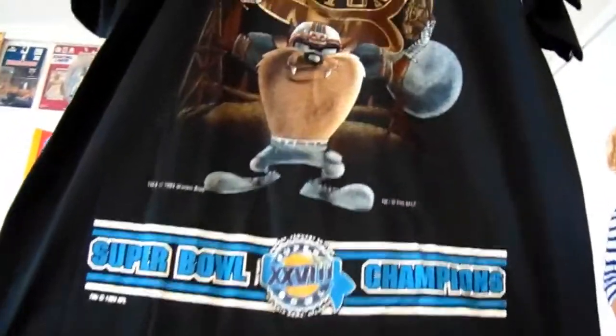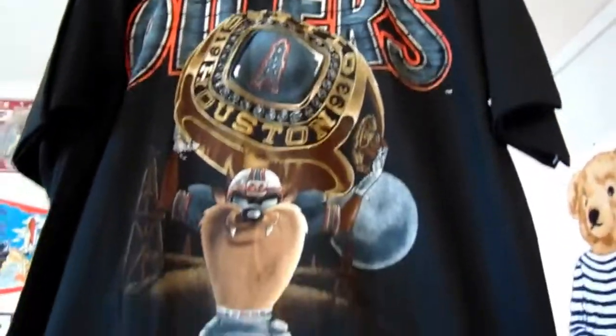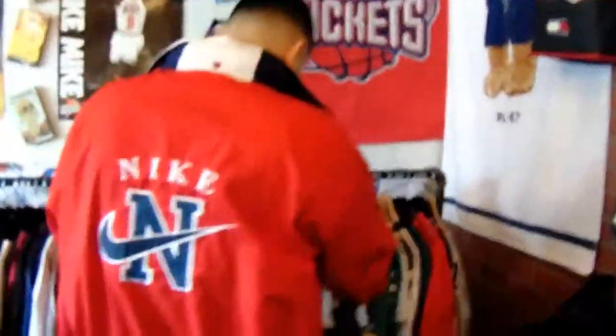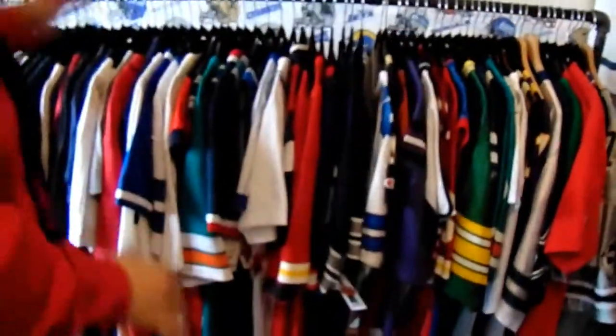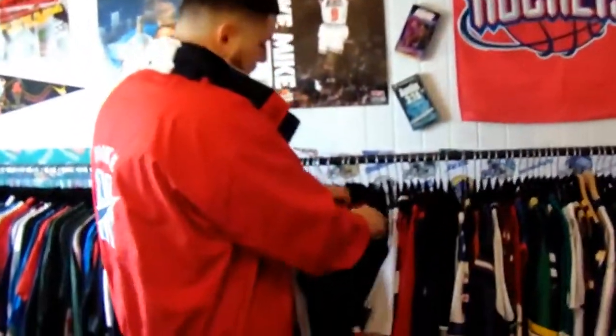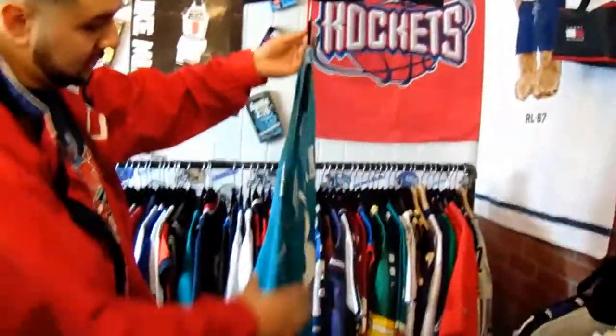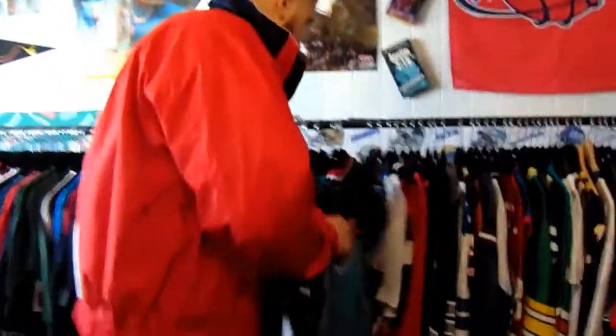This is a 1993 Houston Oilers sample t-shirt — they never won the Super Bowl, so it's a rare piece right here, not for sale. Over here we got our sports stuff — jerseys, every team you can think of. We got a Rodman jersey, Champion too. Charlotte Hornets Champion jersey, $40. This one is $30. Low prices — everything we have is low prices, guaranteed lowest in the city.